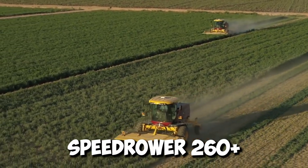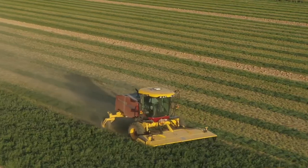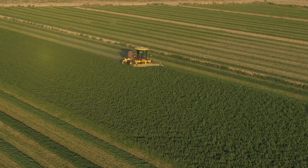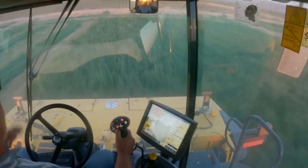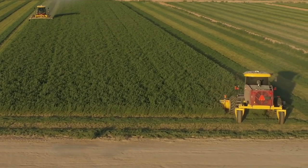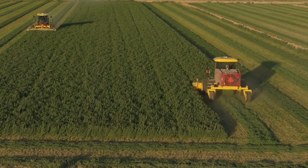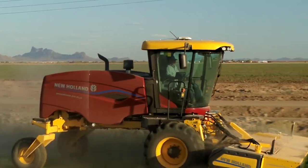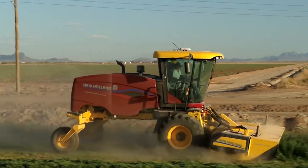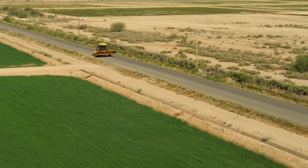The Speed Row 260 Plus is a champion of hay cutting and conditioning — a self-propelled powerhouse built to turn fields of alfalfa, grasses, or other crops into perfectly laid windrows ready for baling. With a cutting width of up to 16.5 feet, it can mow down acres quickly and efficiently. A mighty engine delivers power to drive both the cutting discs and the machine itself, with speeds up to 20 miles per hour in the field and a transport speed of 30 miles per hour, meaning faster harvests and less downtime between fields.